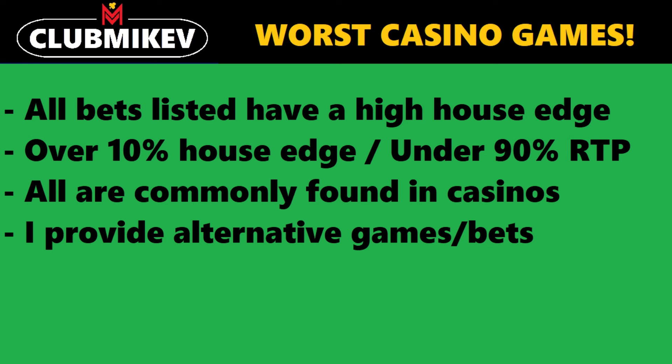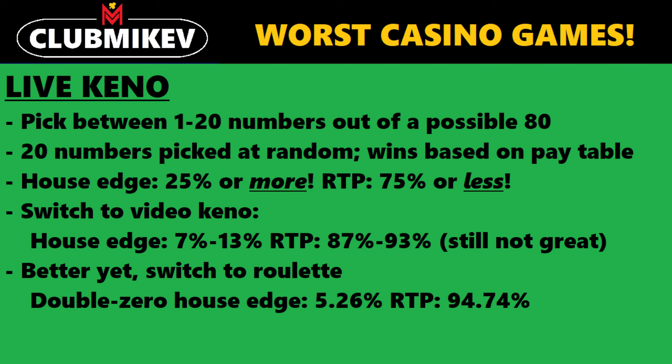So without further ado, let's begin. The first one we're going to take a look at is live keno. Live keno is keno where you actually pick the numbers on a sheet of paper, give it to a keno runner or at the keno booth, and the numbers are picked physically. You could sit down at a keno lounge or choose the numbers at a restaurant. This was very common in northern Nevada — you can still find it in some places.